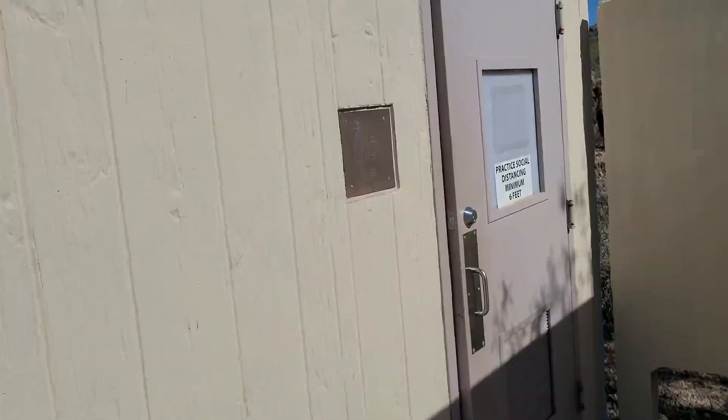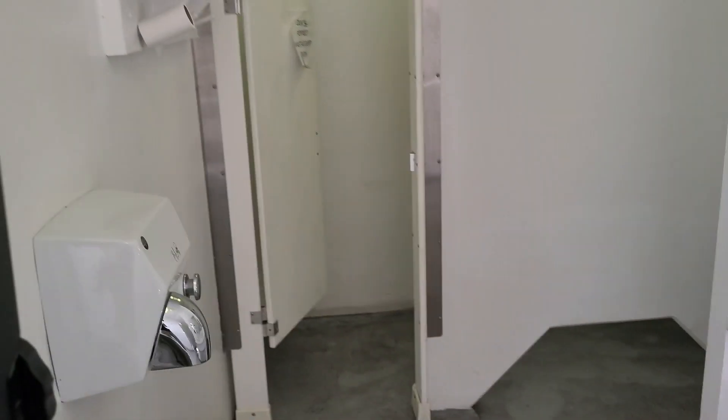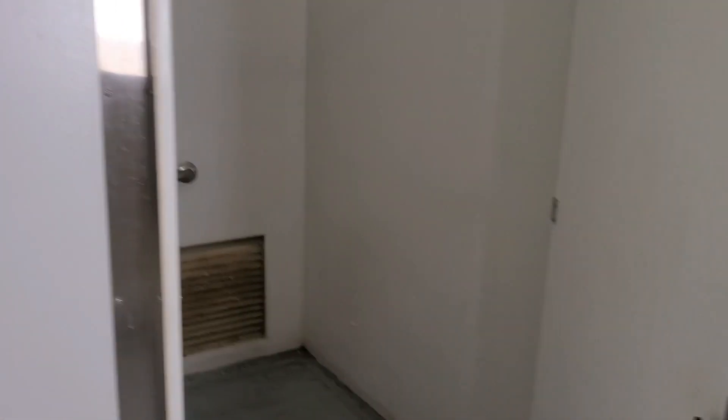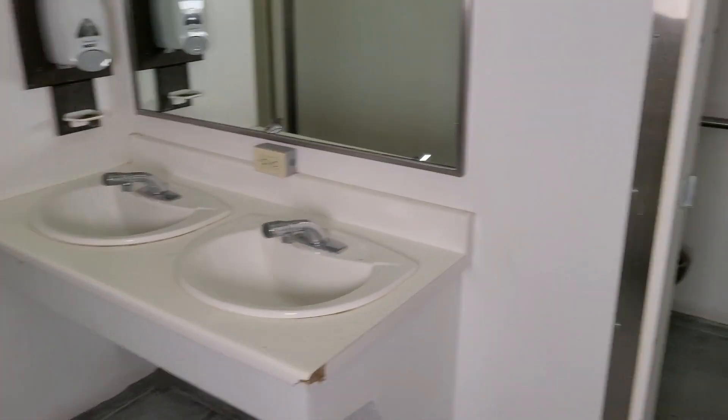Let's take a look at what they look like inside. It does look like they have a shower in here — oh, no, no shower. My mistake, no shower in these. But they are very, very clean — I will say that. Very clean, very nice.